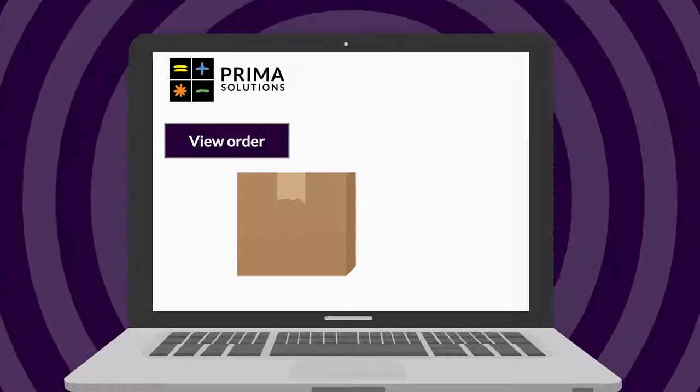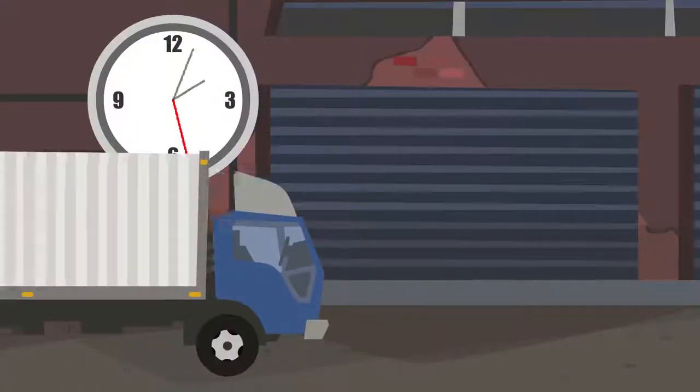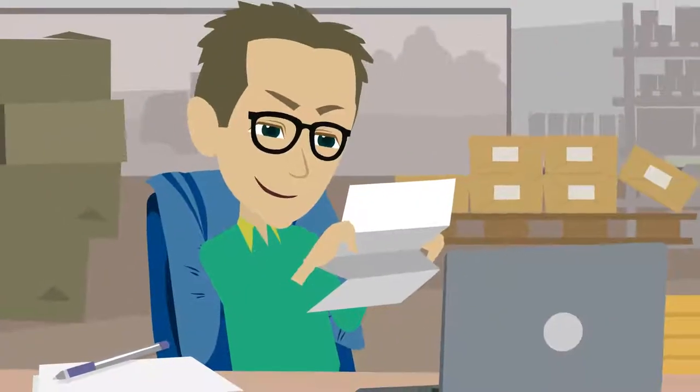recorded against relevant purchase orders and followed up with email notifications to all relevant parties. Suppliers can see when dispatches have been received, view, filter and query outstanding in-process and completed orders, track and manage deliveries, as well as download, view and print purchase orders and related documents.